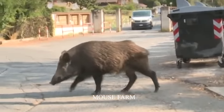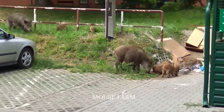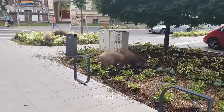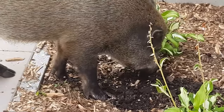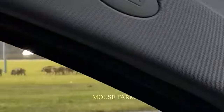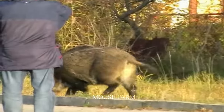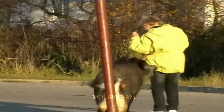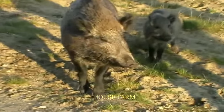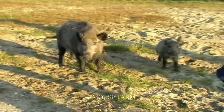The encroachment of wild boars into cities is largely due to humans. You need to be very careful when handling household waste. Do not throw trash in public places, as they will attract wild boars, which will then pollute the area. Do not go alone in areas where wild boars often appear — it is very dangerous. If there are any measures that haven't been mentioned, please comment below to let us know.